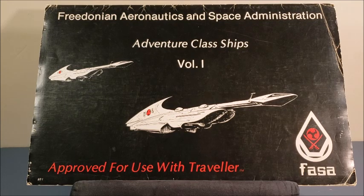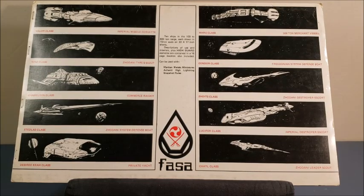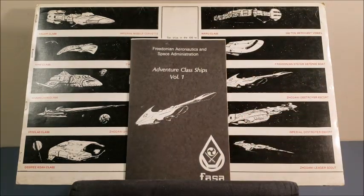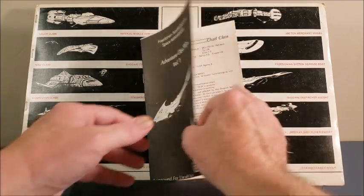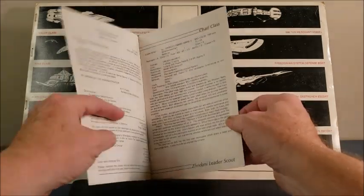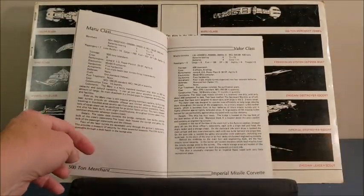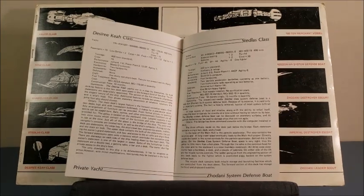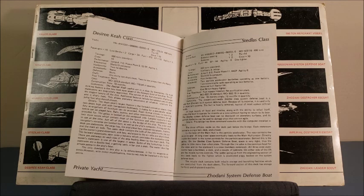I've flipped the packaging over so you can see what you get inside. If you were standing in the hobby store in 1981 wondering what this holds, here it is: you have 10 different deck plans for 10 different starships. You also got a pamphlet booklet with all the stats for the 10 ships. These were unbelievably useful in 1981 — there was no internet, no computers, you couldn't just go somewhere and lay your hands on a nice deck plan.